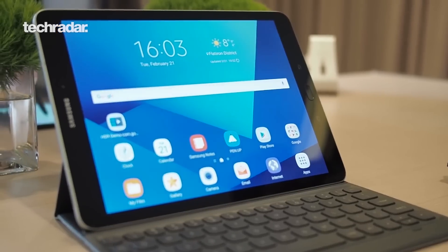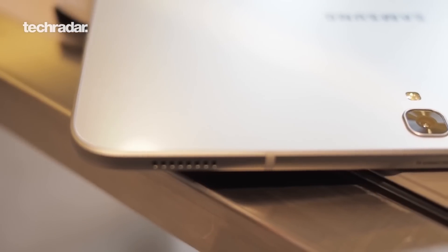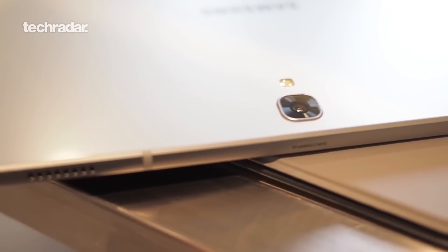At number three on the list is the Samsung Galaxy Tab S3. This is a really premium design tablet from Samsung. You're getting a 9.7-inch screen with a really good resolution, a really nice design, and the big benefit of this tablet is you get a stylus included in the box.